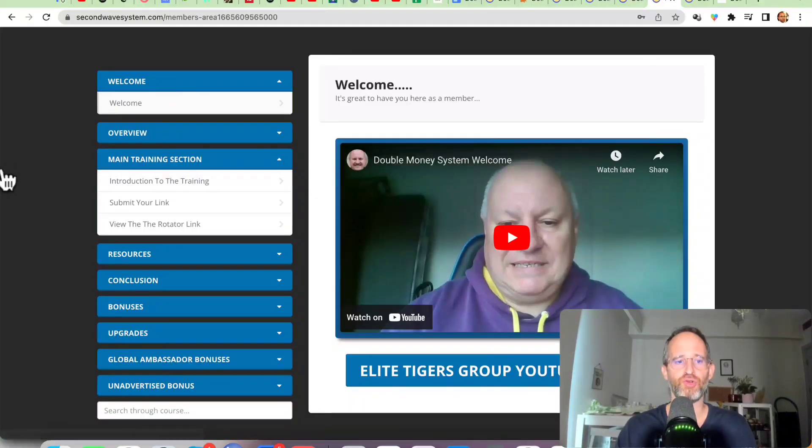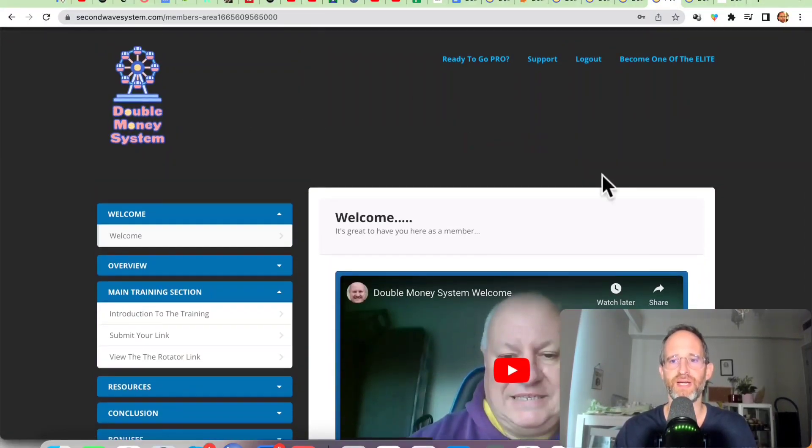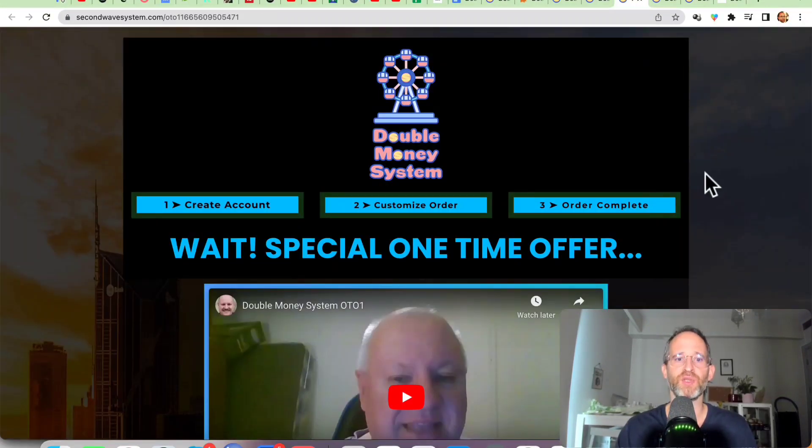This is the back-end area where you go in and you have the training here — it's just how to put your link in, you get your link, and that's it. That's really all that this is: you get your link into a rotator, sit back and let them send traffic to it, get your two sales, and then you are taken out of it. You can potentially get OTO sales as well.